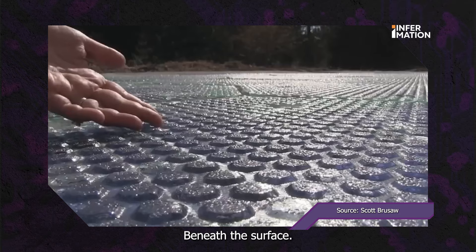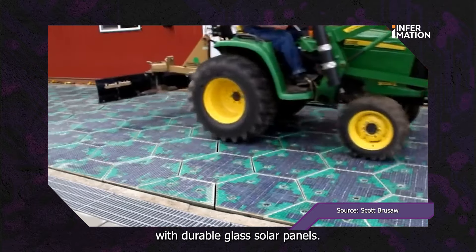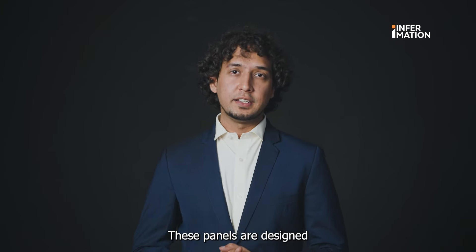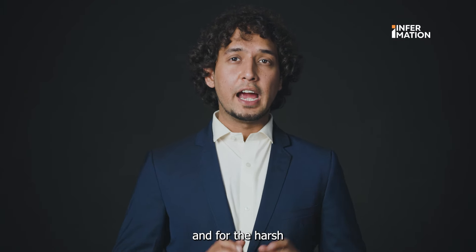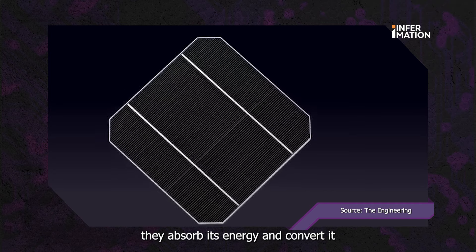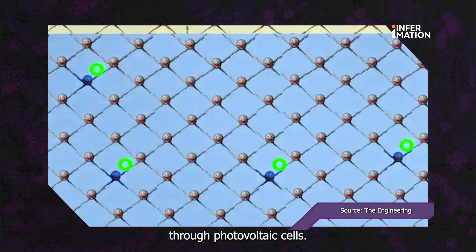But how do they work? Beneath the surface, these roads are embedded with durable glass solar panels. These panels are designed to withstand the weight of vehicles and the harsh conditions of the environment. They absorb solar energy and convert it into electricity through photovoltaic cells.